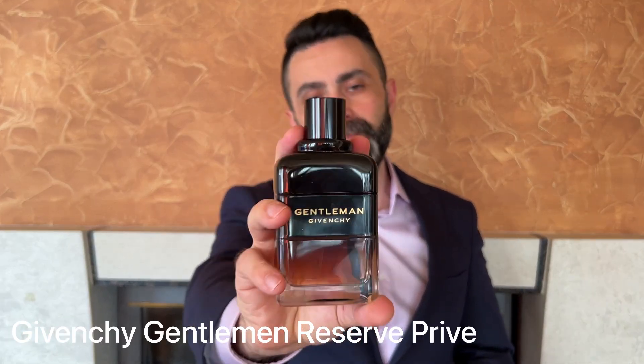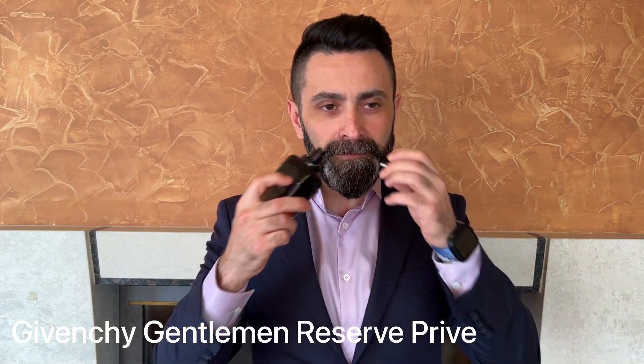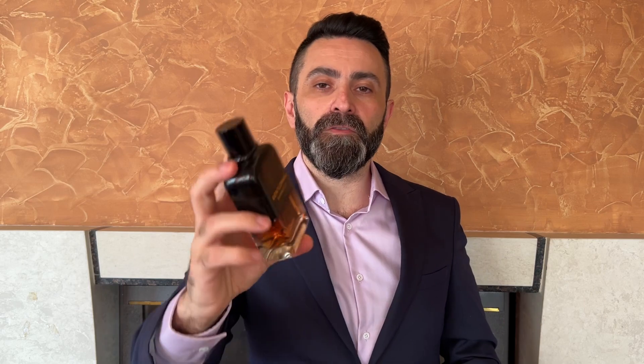The third fragrance is from the house of Givenchy — the Givenchy Gentleman Réserve Privée. This has the original Givenchy Gentleman EDP DNA with a few added notes, mainly a chestnut note and a whiskey note. Here the iris plays a prominent role, though the whole fragrance isn't centered solely around it. The added chestnut and whiskey notes make this really unique, slightly darker, slightly more mature — great for cold nights and date nights. Performance is about seven to eight hours. That combination of iris, chestnut, and whiskey is really, really nice. Number three: the Givenchy Gentleman Réserve Privée.